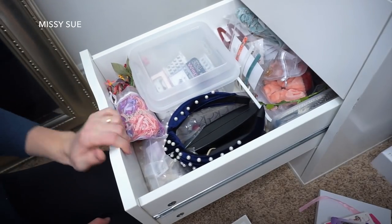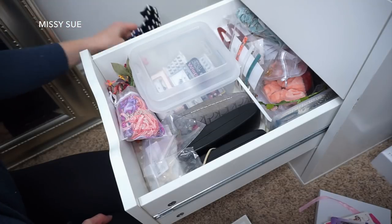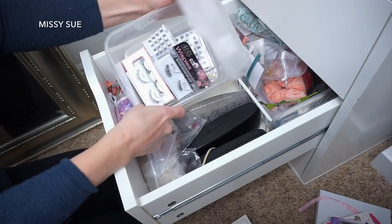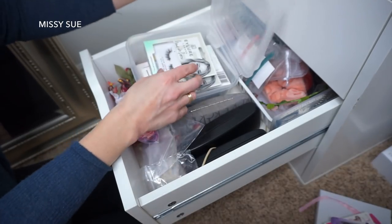In the next drawer up, these are kind of a mismatch of accessories. Here's where my eyelashes go, so I've got to put these in - just stick those in here.